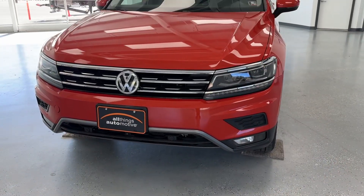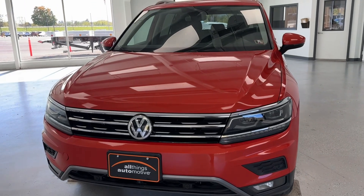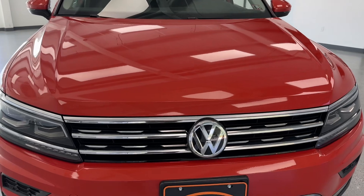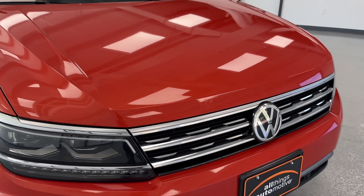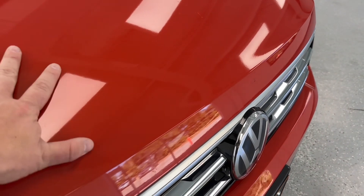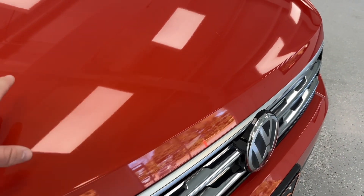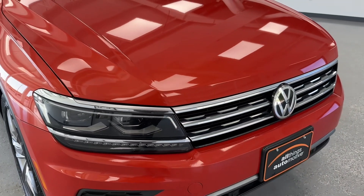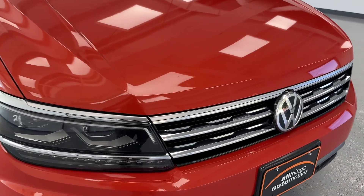In this last portion of the video, this is where I'll go over any dings, dents, or imperfections you may or may not find on this Volkswagen Tiguan. Keep in mind it is a pre-owned vehicle, not perfect. We like to make them as clean as possible here at All Things Automotive. Starting up front, number one — check out this exterior color. This is called Habanero Orange. Very nice, vibrant color. Really pops in the showroom.